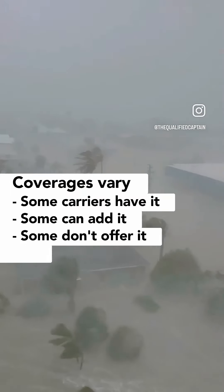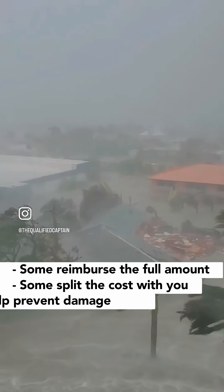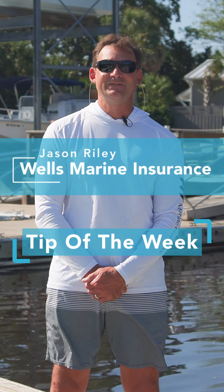But here's the thing — coverages vary. Some carriers automatically include hurricane haul out coverage, some will add it for an additional premium, and some carriers may not offer it at all. Some companies will pay for the total amount, while others will share in the cost to keep your boat out of harm's way. So check with your carrier.